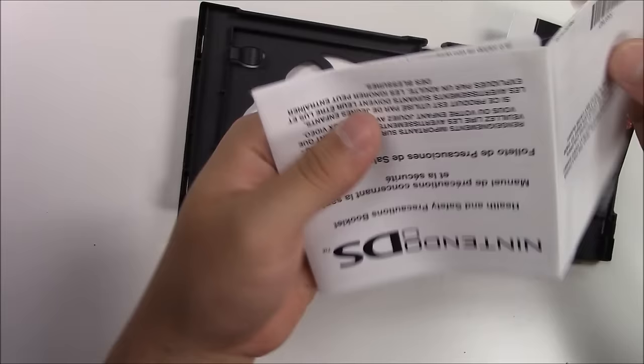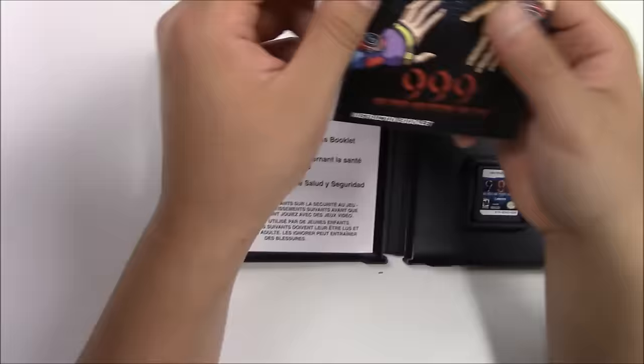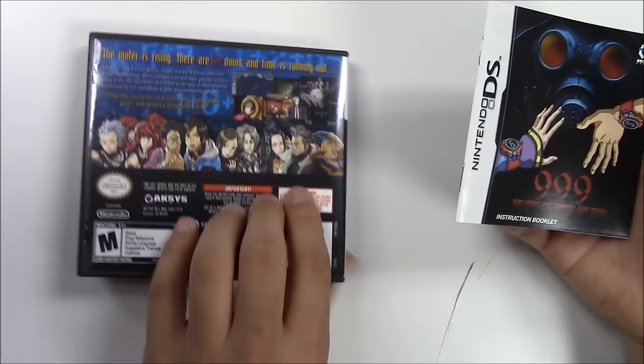Here we are — other side as well. And now let's fold this back up. There we go. Next piece of paper, we got the manual.